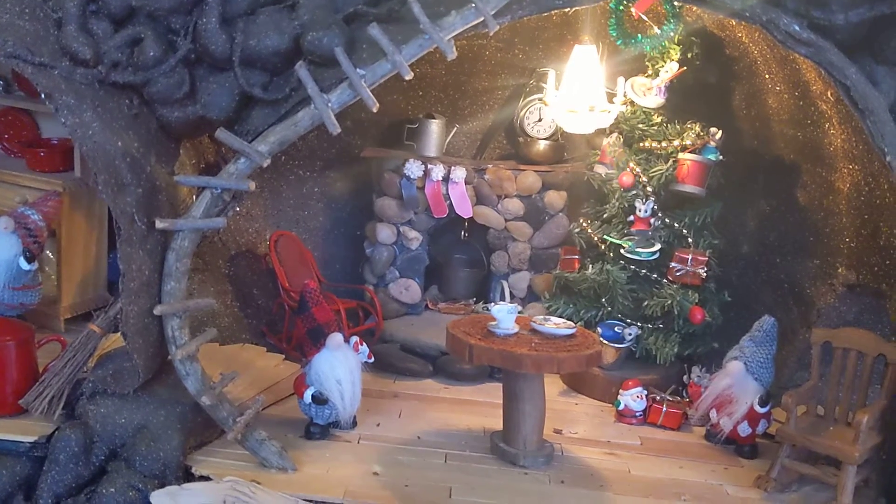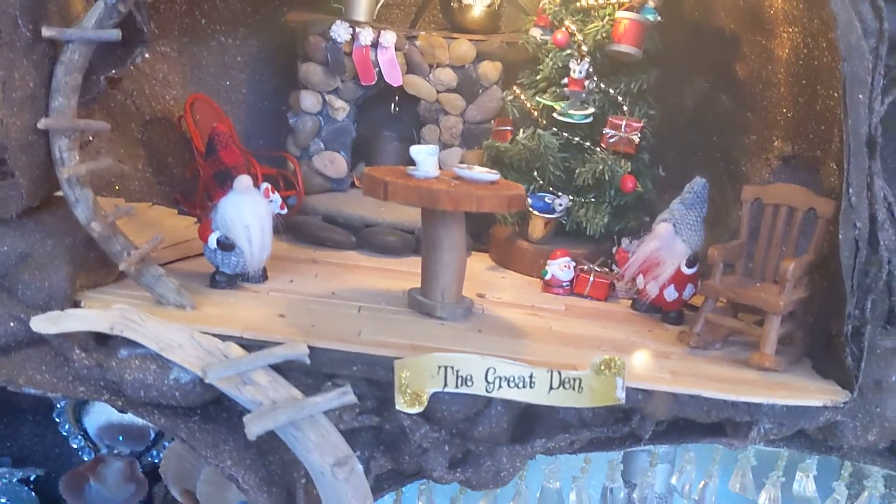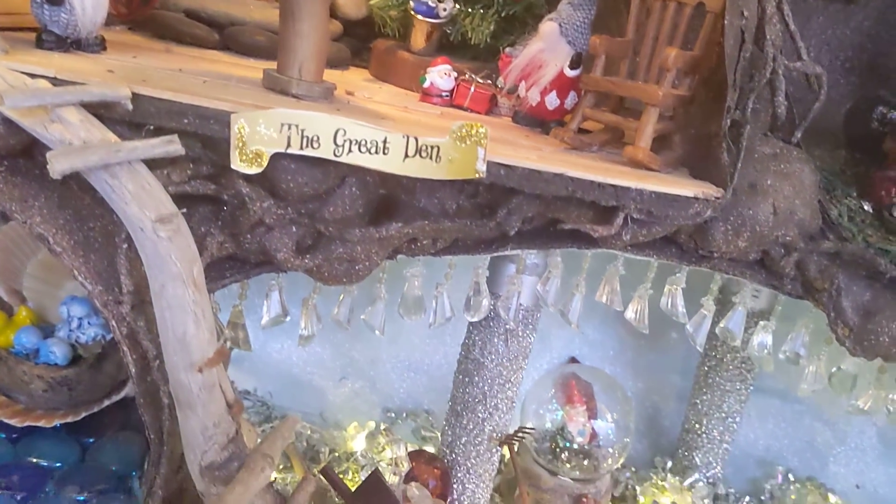To make them, the gnomes bake huge snowball cookies. And when I say huge, I really mean it. Each snowball is the size of half the size of a small gnome. It takes three gnomes to roll a snowball across the powdered sugar floor.